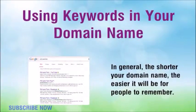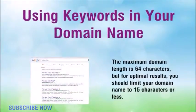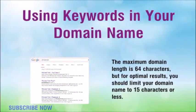In general, the shorter your domain name, the easier it will be for people to remember. The maximum domain length is 64 characters, but for optimal results, you should limit your domain name to 15 characters or less.